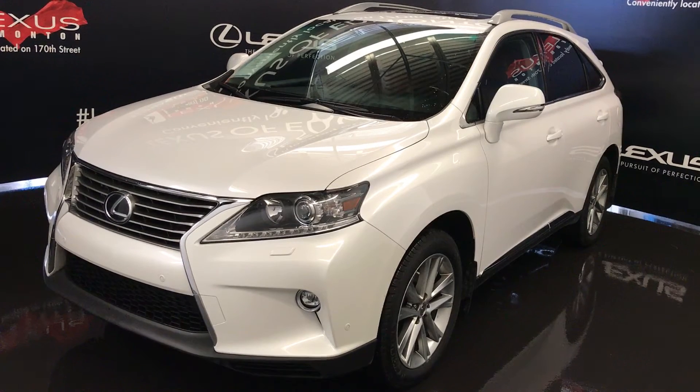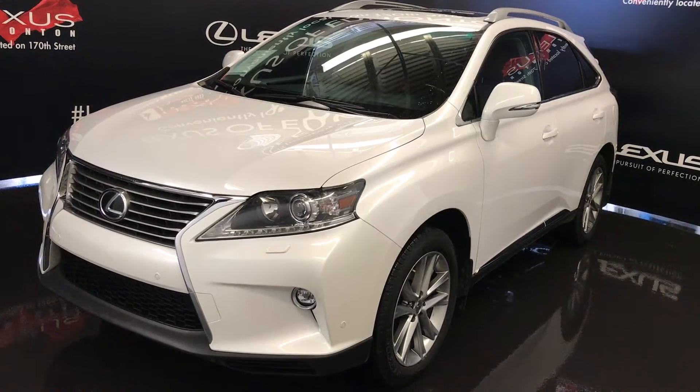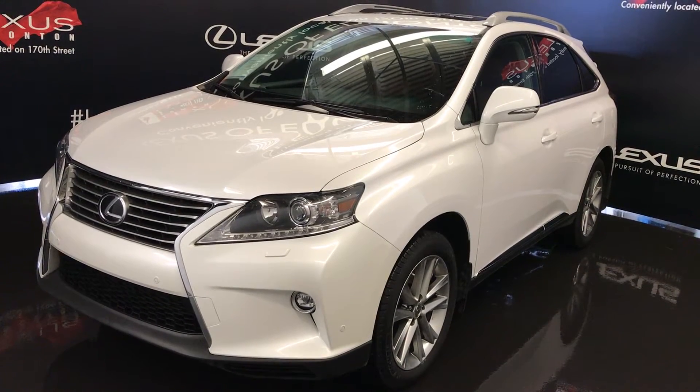All-wheel drive, runs on regular fuel, white exterior, Saddle Tan premium leather and saddle-tone trim, 4-door, 5-passenger. This is the technology package.